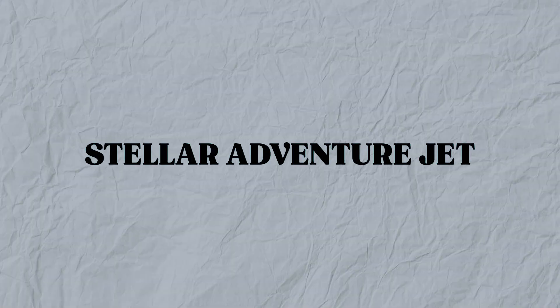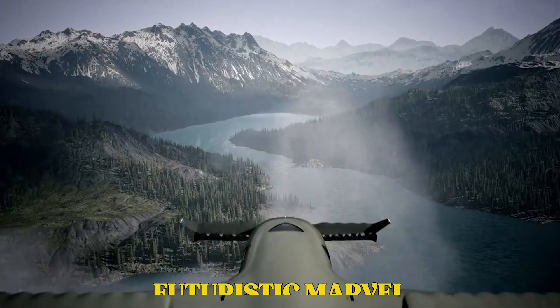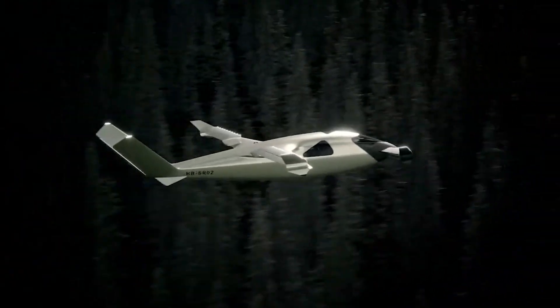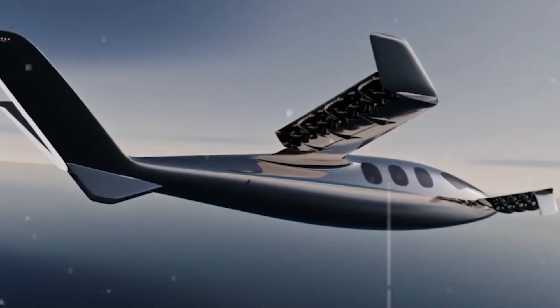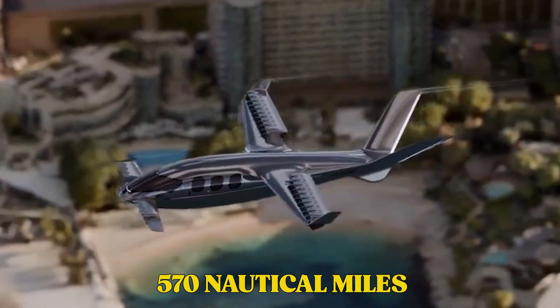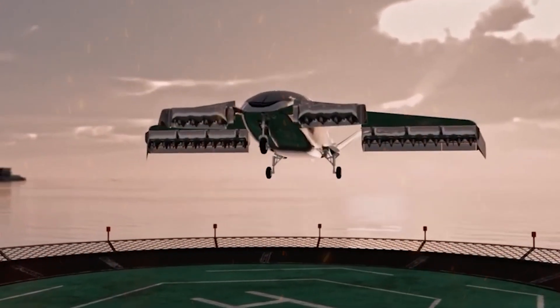Stellar Adventure Jet. The Stellar Adventure Jet is more than just a cool name. It's a futuristic marvel that runs on hydrogen. This eco-friendly aircraft ditches traditional jet fuel and embraces hydrogen power, making it a strong contender in the clean aviation race. With a cruise speed of 280 knots and a range of 570 nautical miles, it's built not just for short fun trips, but real regional travel.